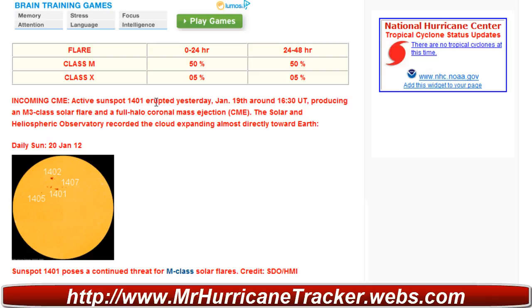Active sunspot 1401 erupted yesterday, January 19th around 1630 UT, producing an M3 class solar flare and a full halo coronal mass ejection, or CME. The Solar Dynamics Observatory reported the cloud expanding almost directly toward Earth, so this might be pretty interesting to keep an eye on.